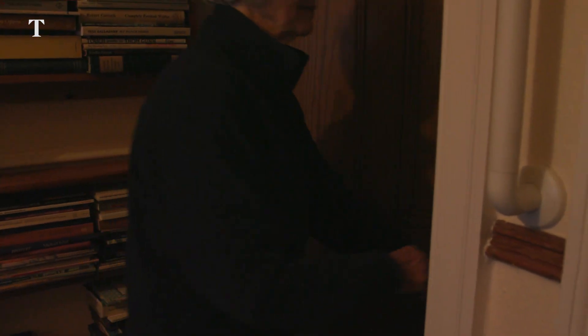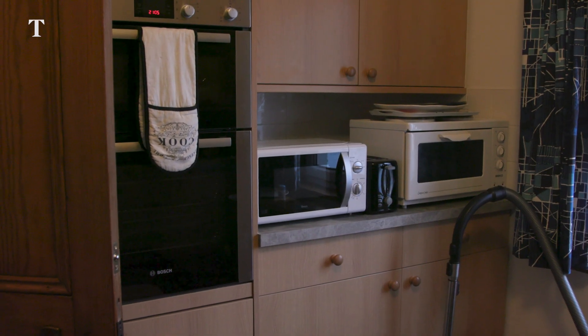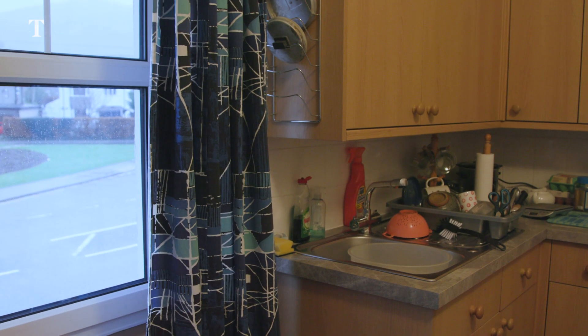So my plan is, if it floods, I'm just going to get all the water out, clean up the upstairs. After the 2015 flood, I've got a fully equipped kitchen upstairs.